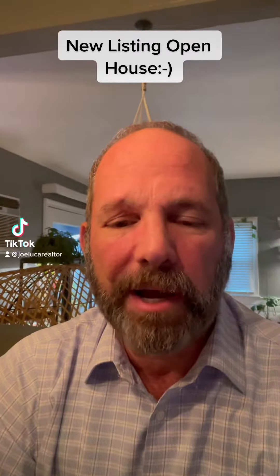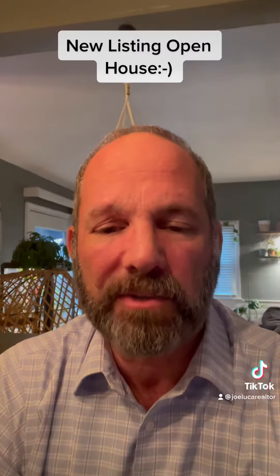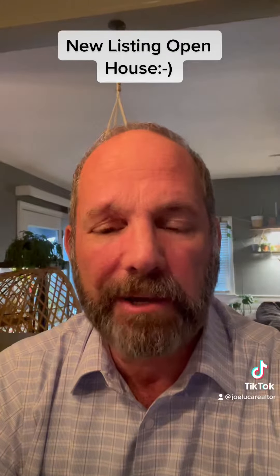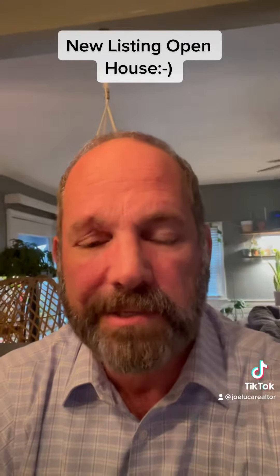Hi, Joe Luca from the Luca and Murano team with Remax Preferred, and I'm here at an open house for a brand new listing that just came on the market yesterday. It's a great home for first-time homebuyers — it's all nicely appointed on the inside, and the backyard is like an oasis in the summer.